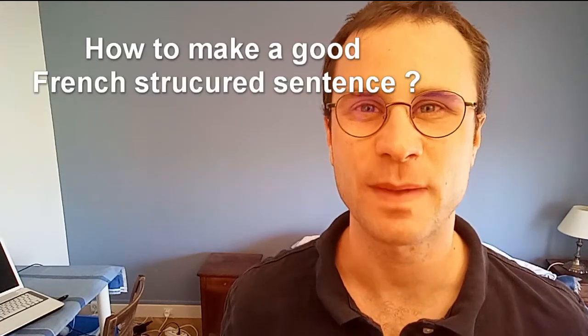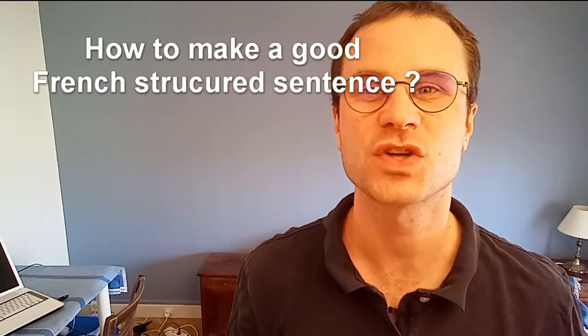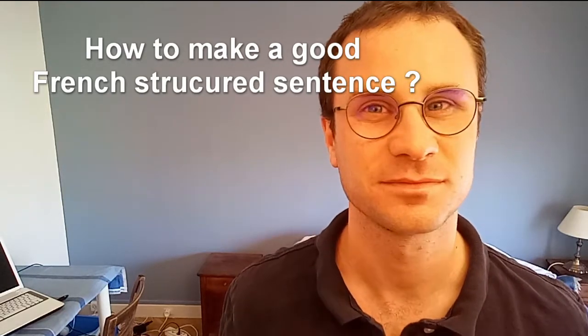How to make a good French structured sentence. Hi English speakers who want to learn French, welcome to this video.